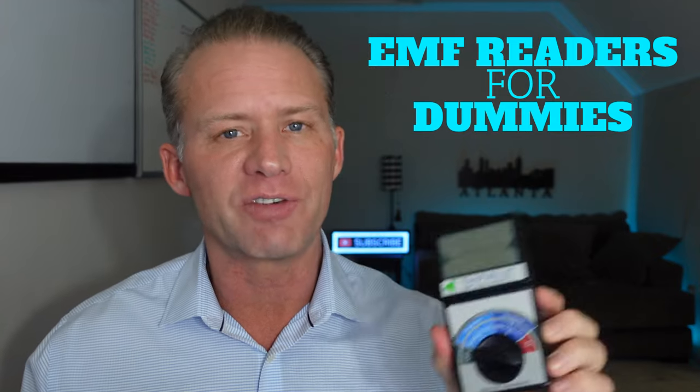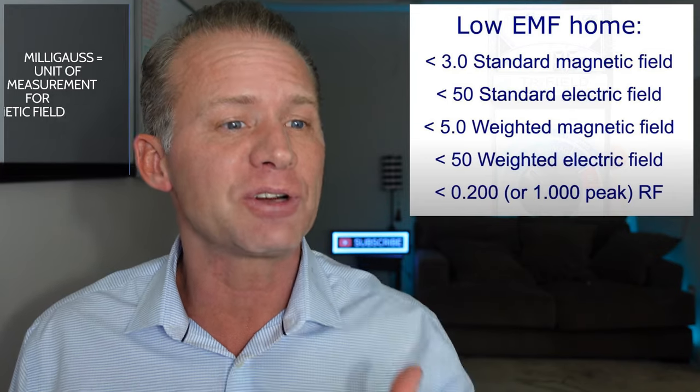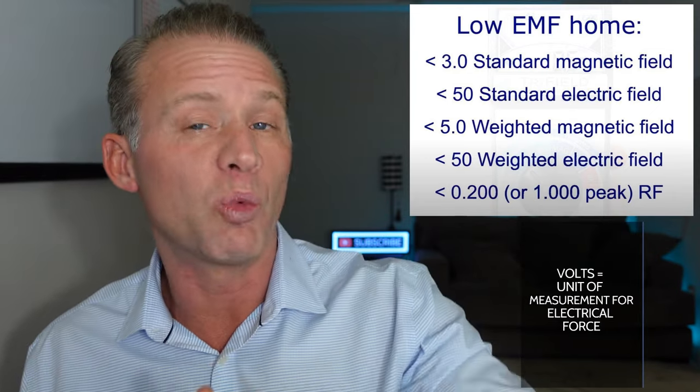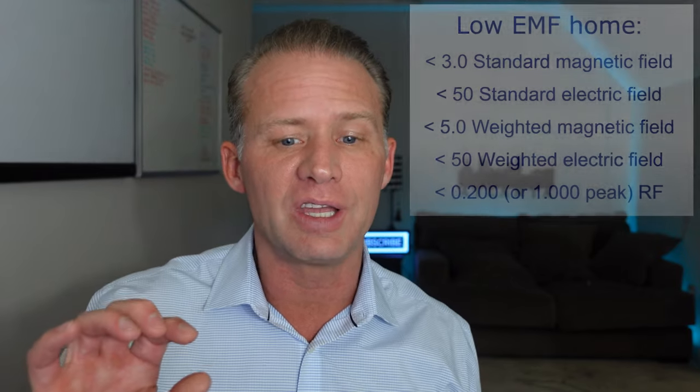The third thing I want to mention is how to read an EMF reader. Don't get intimidated — these are actually very simple. On the standard magnetic field, it needs to be less than 3 milligauss. On the standard electric field, less than 50 volts. On the weighted side — the high frequency — less than 5 milligauss. The weighted electrical side, also less than 50 volts. On the radio frequency or microwaves, it needs to be less than 0.2, or 1 at peak. That's the last of the physics session — let's get into some fun stuff.